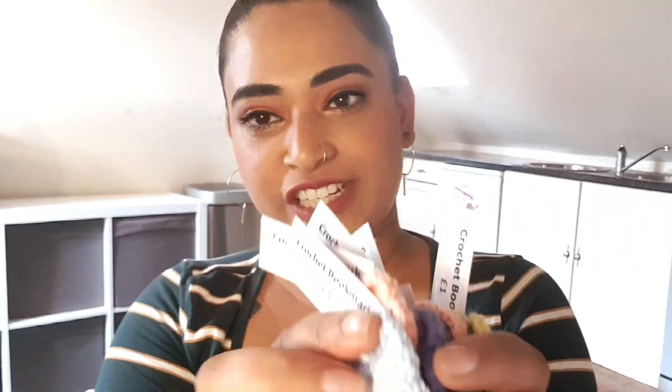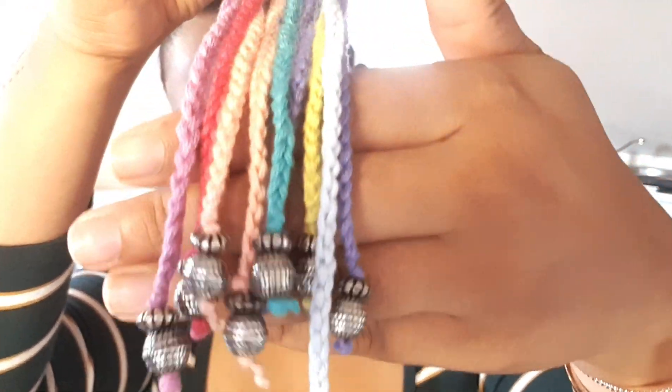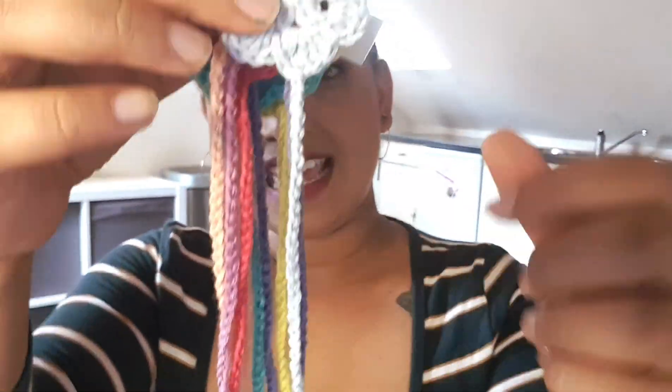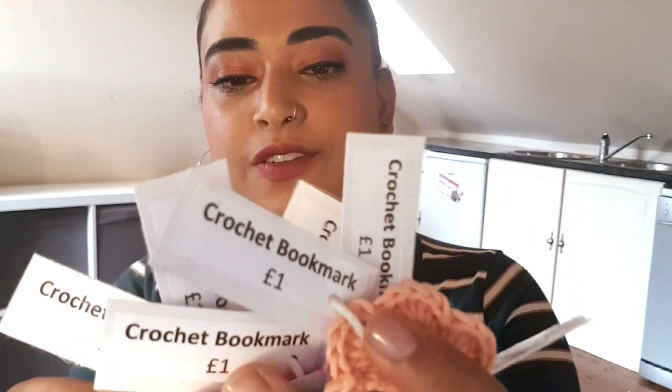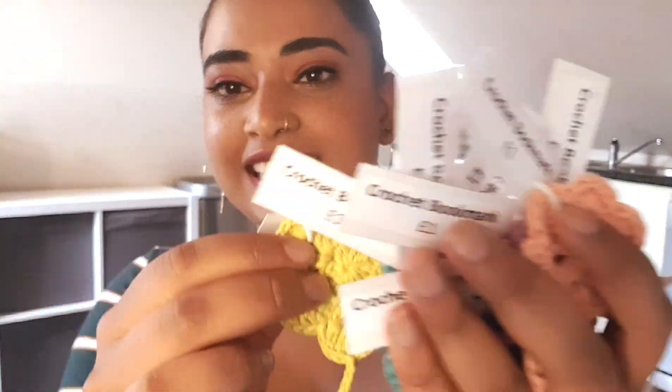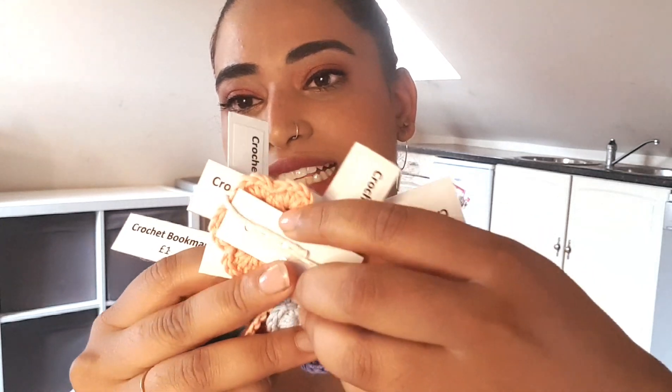The next one is cheap and cheerful — they're bookmarks for a pound and they've got lovely beads on them. I've got them in all different colors, and there's a big one as well. I'm selling them for a pound each because they were super quick to make and they look pretty. I'm hoping they're like quick-win sales that will appeal to children and adults because everyone reads.